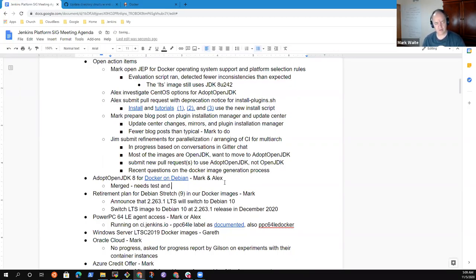Next topic: adopt OpenJDK for Docker on Debian. I believe this has been merged. So since it's been merged, I think we're good to go — let's just note that as done.